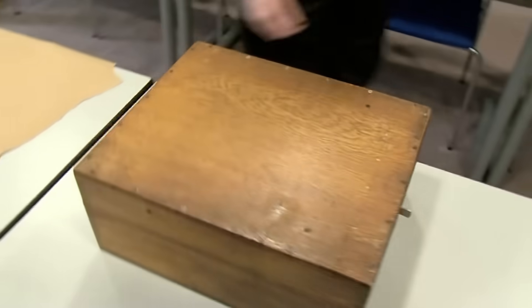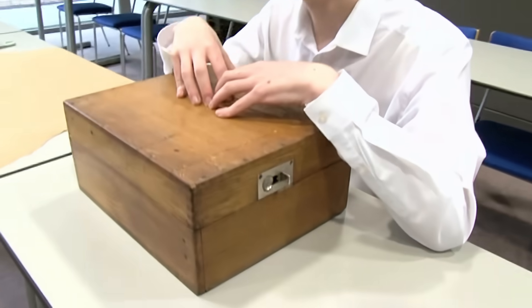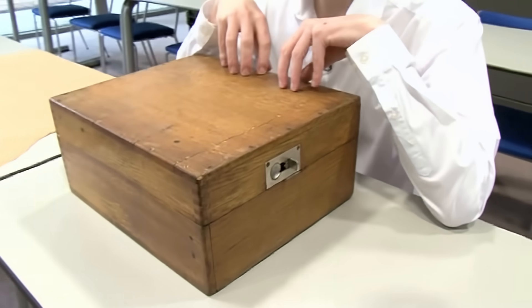And we've got one over here. This is not a copy, this is not a replica — this is an original Enigma machine actually used in World War II. This was made in 1936. It's an army Enigma machine. Let's see how it works.